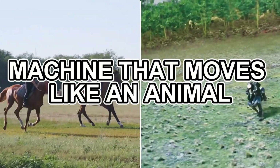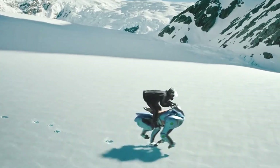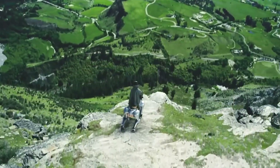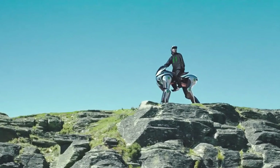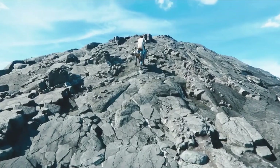What if you could ride a machine that moves like an animal, conquering any terrain with ease? What if the future of off-roading weren't wheels, but legs? Buckle up, because Kawasaki has just unleashed something that will blow your mind. We're diving deep into the world of the Kawasaki Corleo, a revolutionary concept that's blurring the lines between motorcycle and robot. This isn't science fiction — this is cutting-edge engineering, and it's about to change how you think about personal mobility forever.